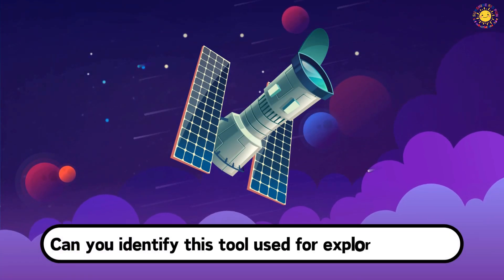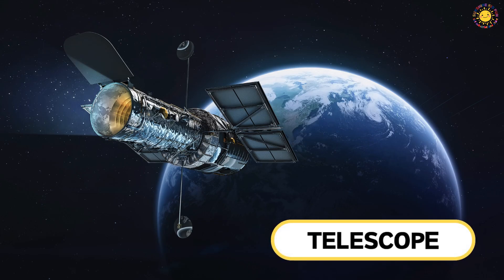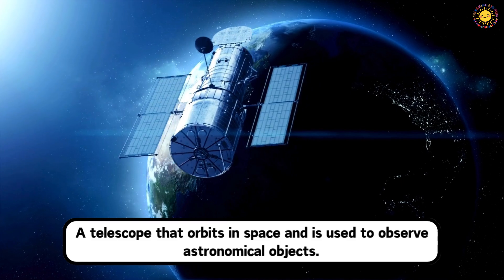Can you identify this tool used for exploring space? This is a telescope. A telescope orbits in space and is used to observe astronomical objects.